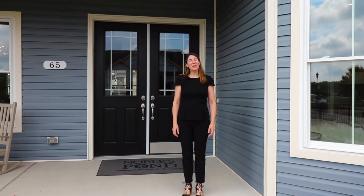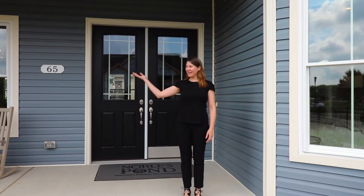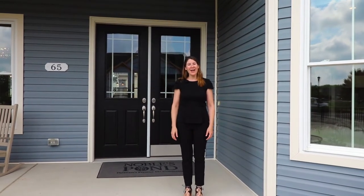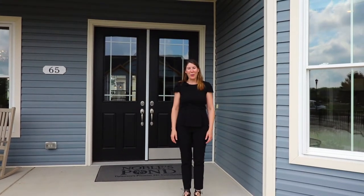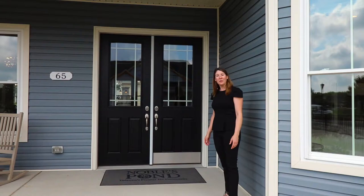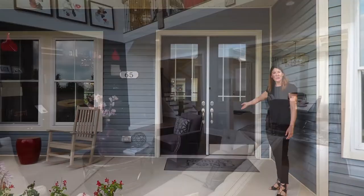Hi, I'm Joy LaRosa, housing consultant here with Nobles Pond Homes. I'm standing in front of our beautiful Camden model and we're going to go inside and take a tour of the home. First I'd like to point out that all of our homes feature a welcoming porch and a zero step entry into the home.